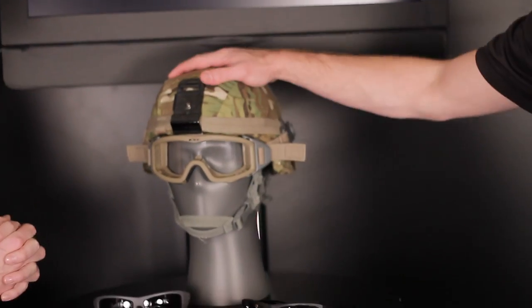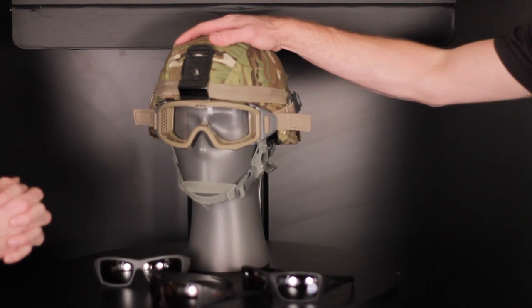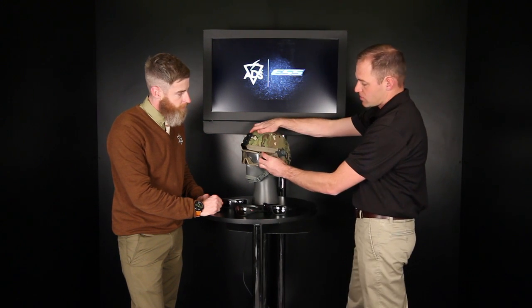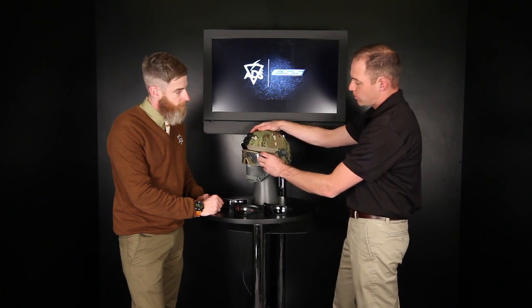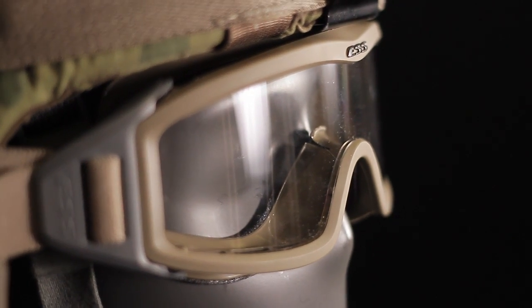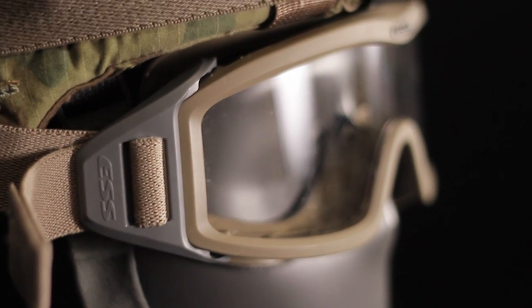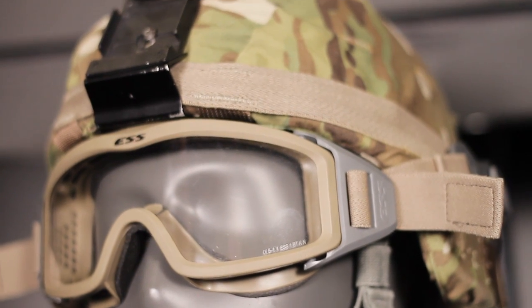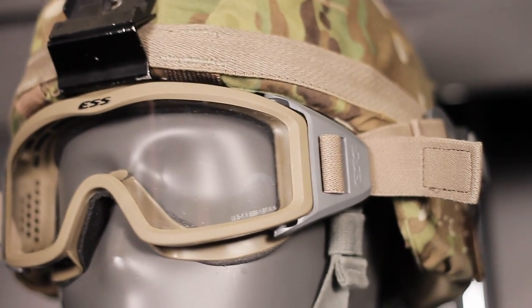So we've got a new goggle system. It is platformed off of our Profile MBG goggle, which is the world's most widely issued goggle. What we did is we took the standard outriggers that we used to have and replaced them with a speed tuck, which the Navy has been using since the early 2000s. That makes it easier so you can adjust, take off, and strap it tight.